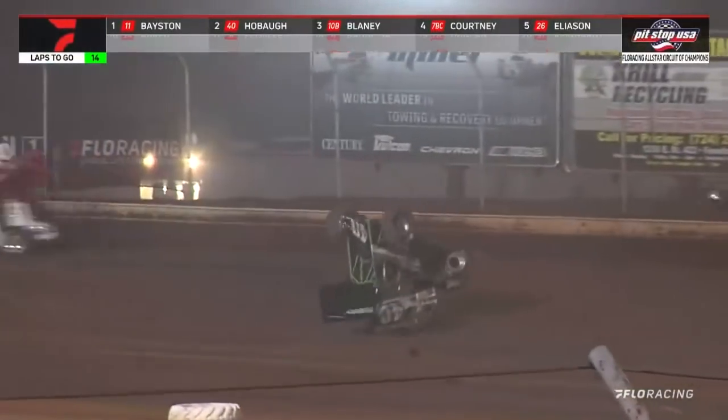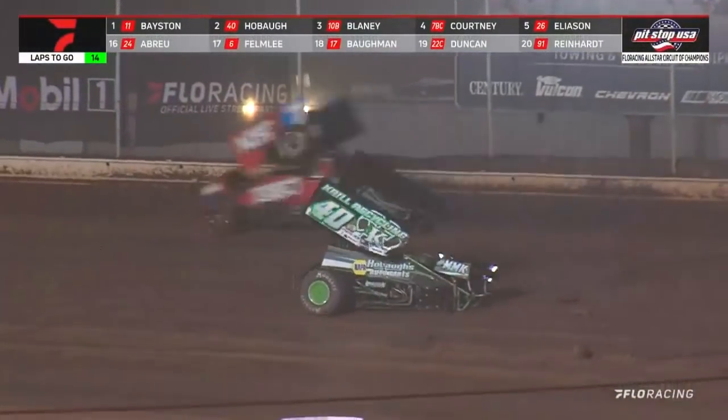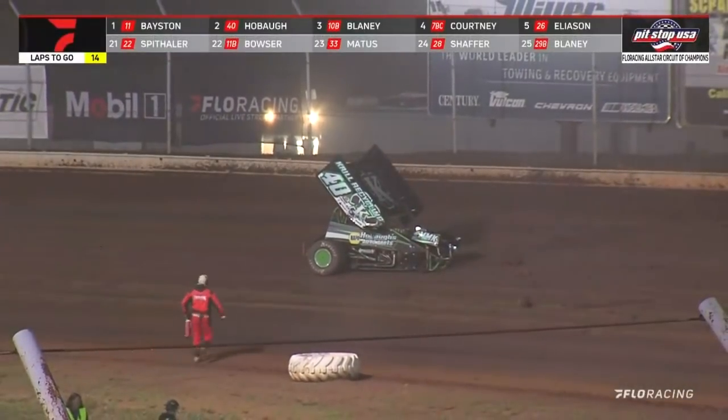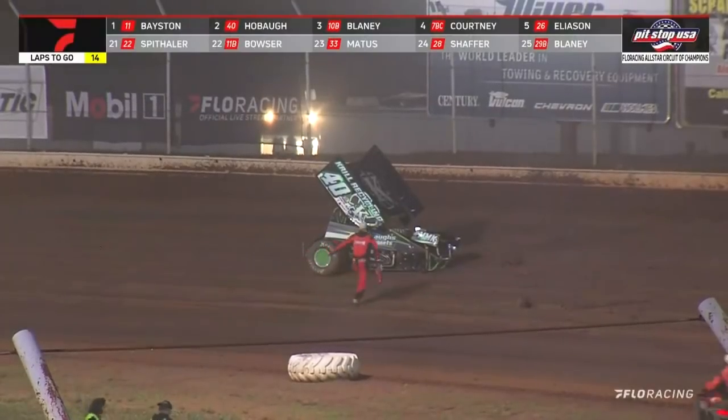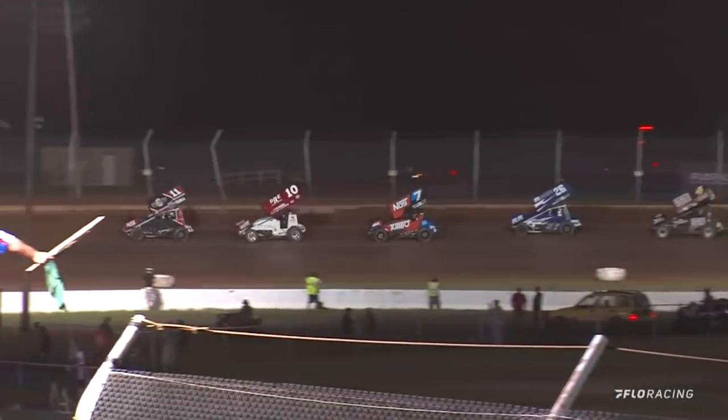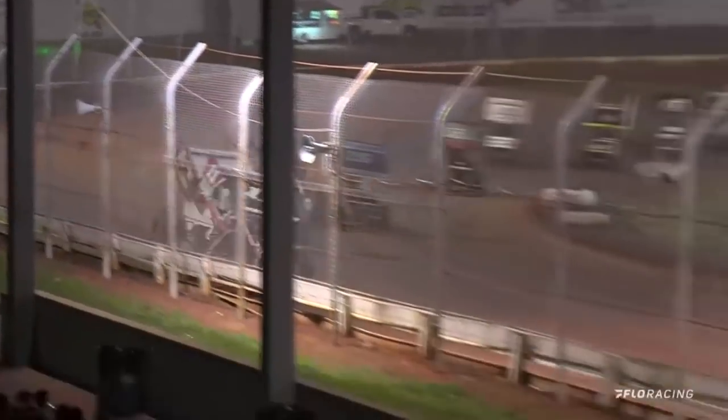Second place — oh! Hobot goes around upside down, red flag! Front end ripped out of the Krill Recycling 40 and George went around for a ride. He will come back to life at the PWR Cooling Technology restart cone in turn number 4. 14 to go in the Lou Blaney Memorial.